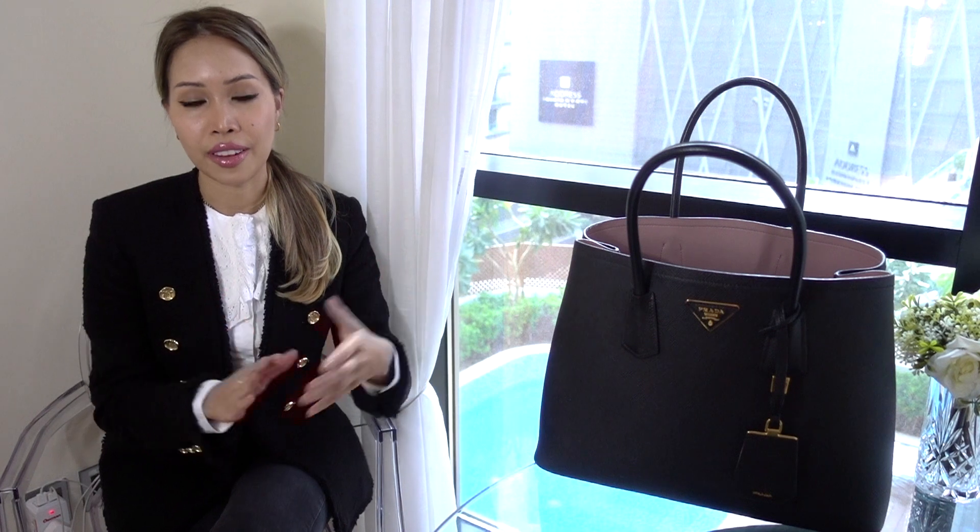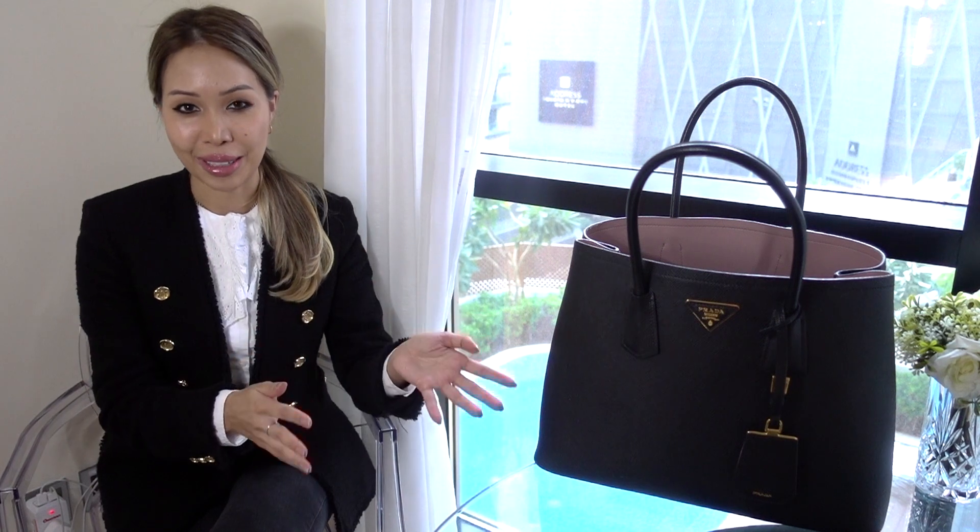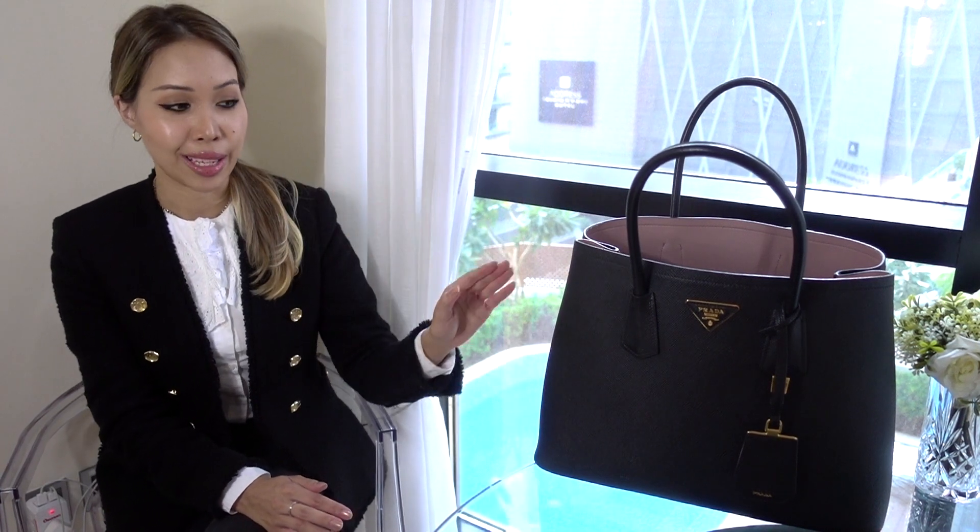One thing I always find fascinating to watch is 'what's in my bag' videos, because I think it tells you so much about someone depending on what they carry in their handbag. So I thought I would do mine and show you exactly what I carry around on a daily basis.